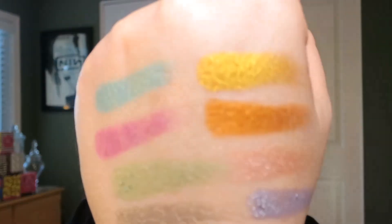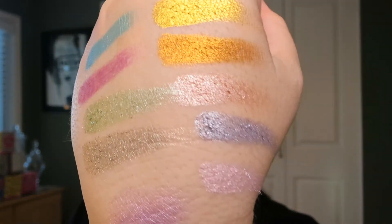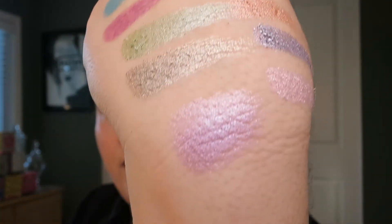They're crazy pigmented. If you've tried these foil shadows before, you know the formula is the same. It's definitely a little bit slippy, like silicone-y, oily in them. And Marlene even said if you have super oily lids you might not like these because they do crease. Definitely put them on top of a primer. This is them without a primer, so let me get that so you can see the foiled effect in them.